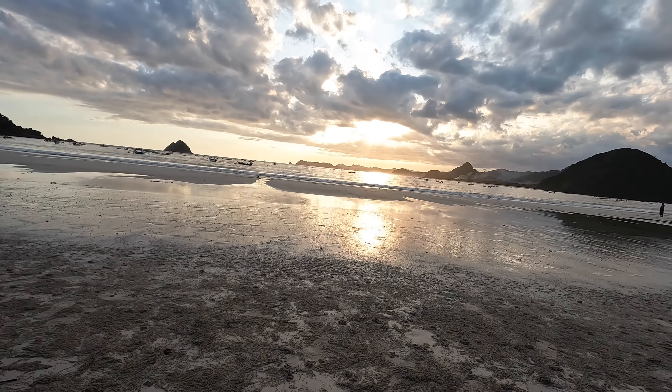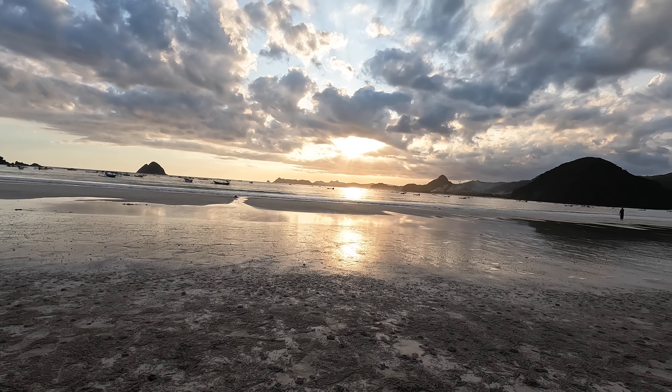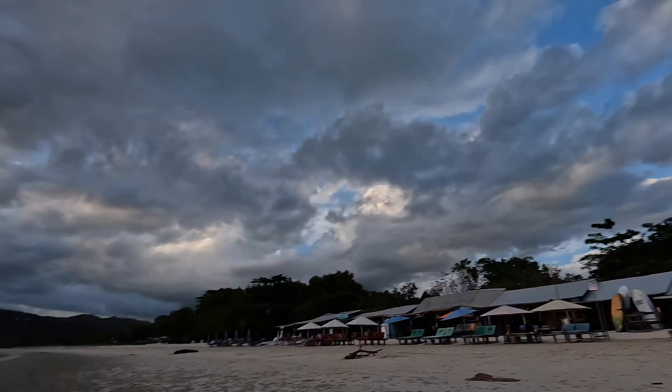This beach should be on your bucket list if you're coming to Lombok. The light right now is getting so golden. I've just been taking some shots with the camera and it's looking beautiful. Hopefully it'll go really orange later. If you are liking this video, don't forget to like and subscribe if you want to see more content like this - it'll really help me out.